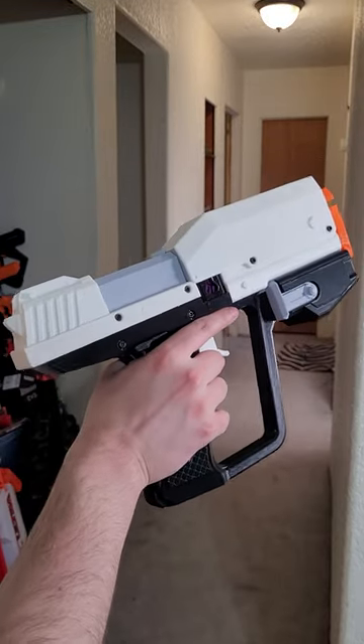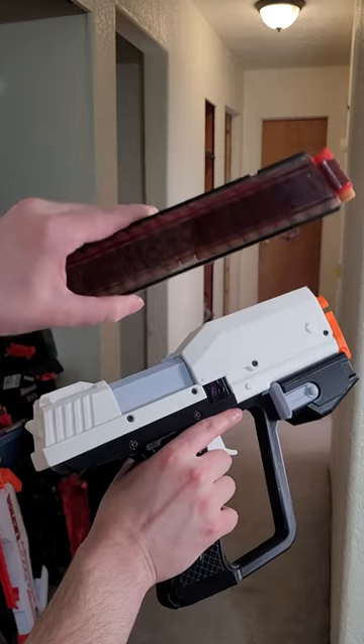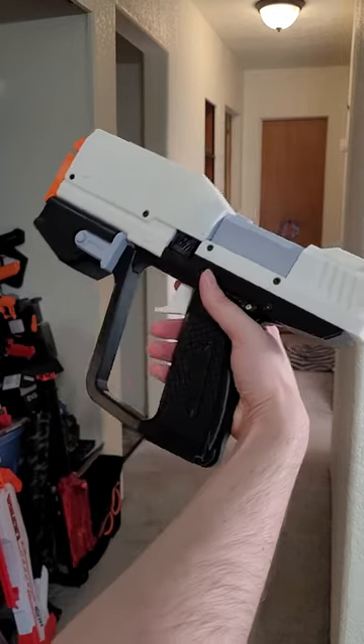I have a real Halo pistol. Kind of. It's a fully automatic Nerf gun — dart blaster, if you're going to be pedantic. This one is modeled after the M6G, which is the version you see in Halo Reach.